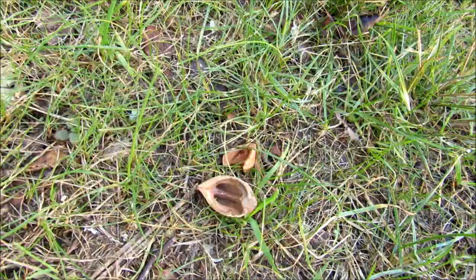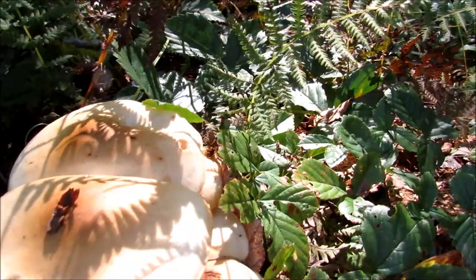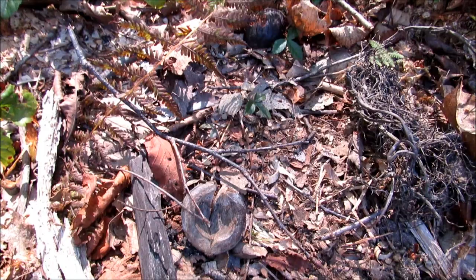Little mushrooms popping up over here. And here's some more mushrooms, and some hickory nut shells.